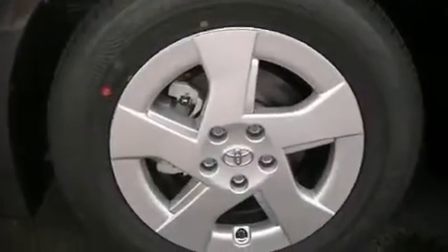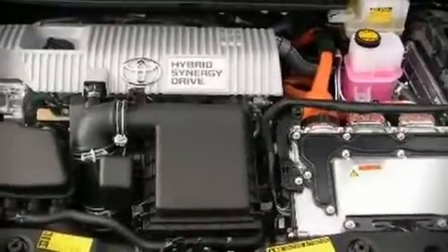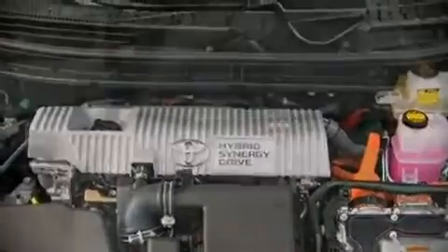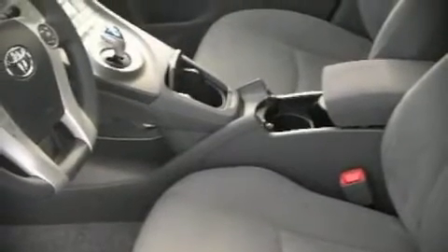Toyota also prioritized safety and security by including dual front impact airbags, head curtain airbags, knee airbag protection, traction control, a panic alarm, and four-wheel disc brakes with ABS. In the event of a rollover collision, side curtain airbags provide additional protection for outboard seated passengers.